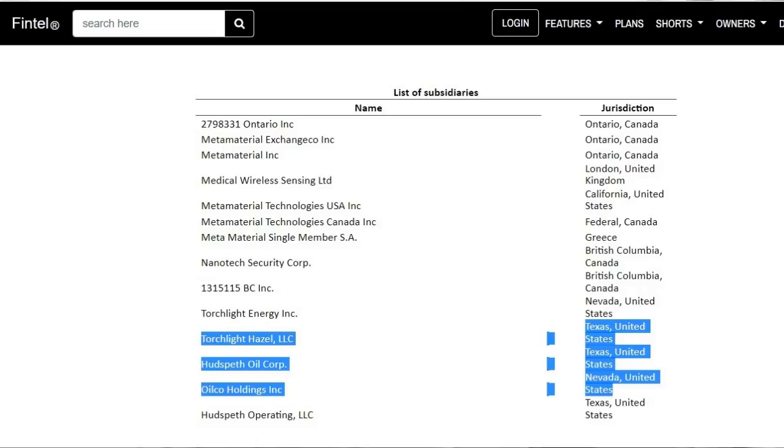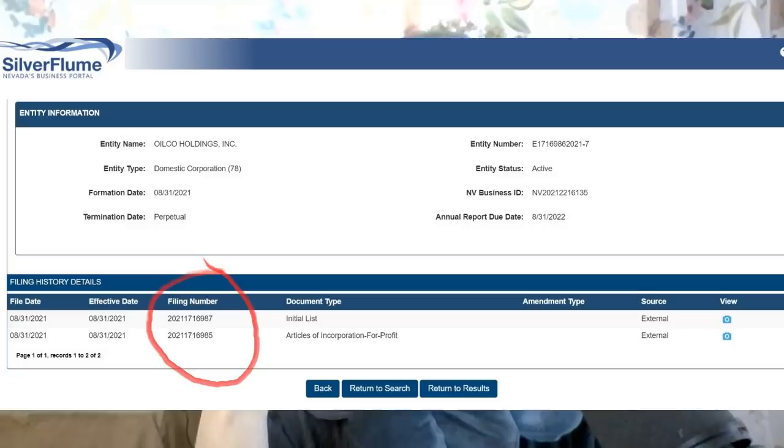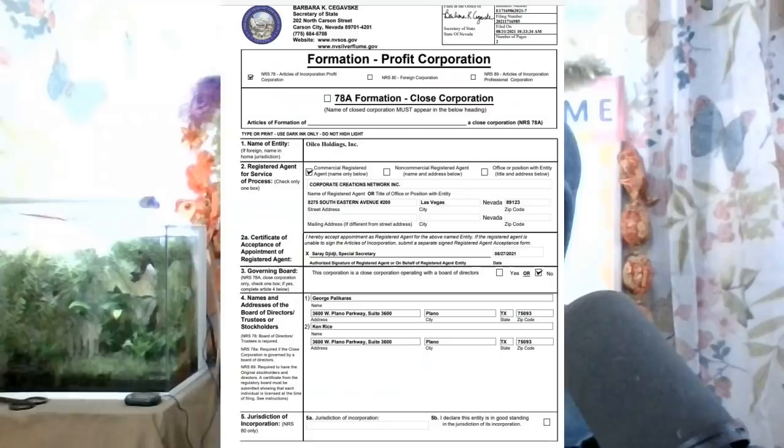This could be listed now because maybe a lawyer filed something somewhere — it wasn't publicly available for me to see before. We're gonna examine the ones that are highlighted today. If you go to the Nevada Silver Flume website, there's not too much listed, but OilCo was created and incorporated on August 31st. Let's examine the actual articles of incorporation for OilCo.